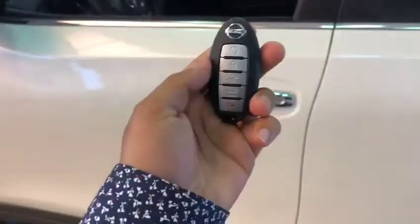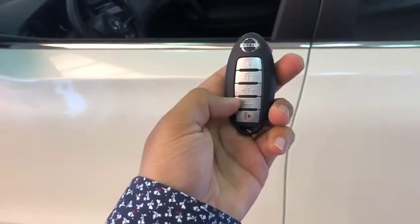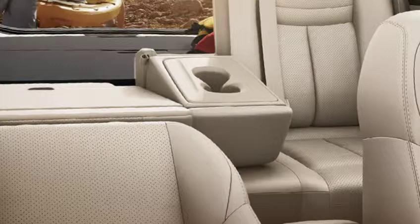On your key, you've got the remote starter, lock, and unlock. This button comes with the technology package — that is the motion liftgate.